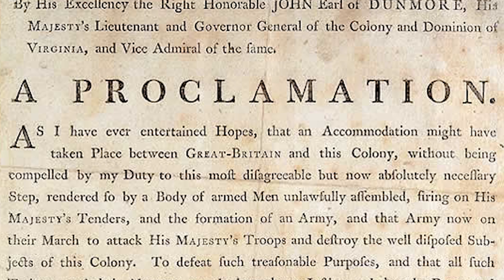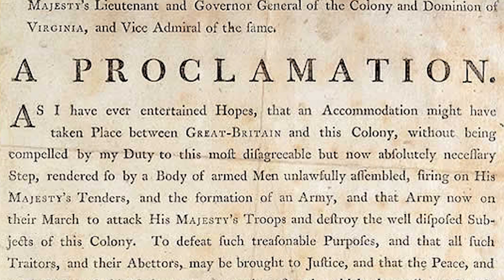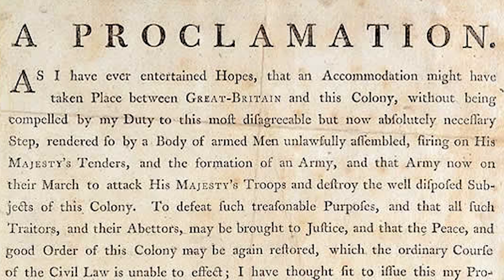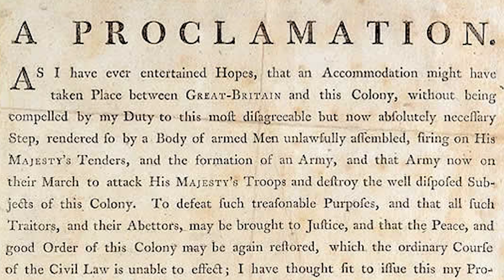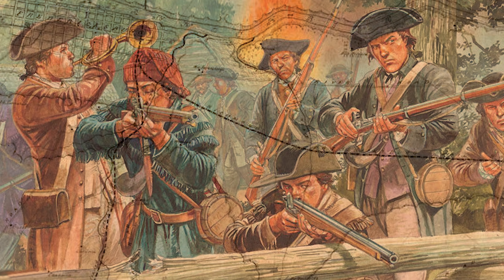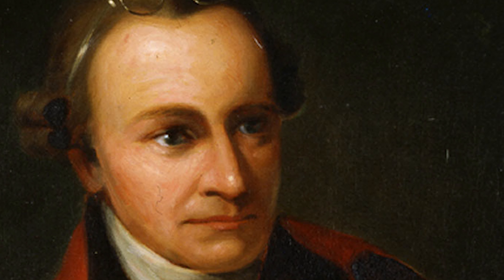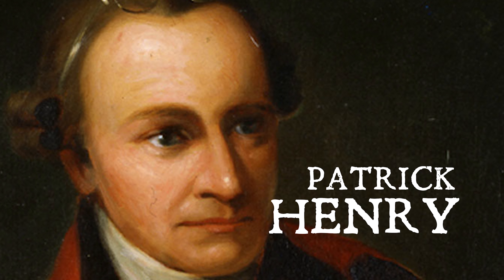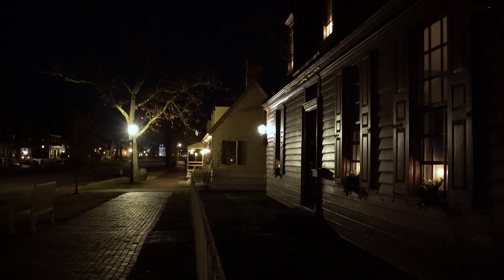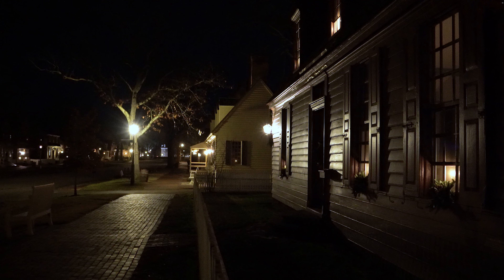Dunmore warned two days later that if he was attacked, he would impose martial law, declare freedom to the slaves, and reduce the city of Williamsburg to ashes. A short time later, a 700-man militia that formed in Fredericksburg voted not to march on the city to retrieve the stolen powder. The Hanover County militia, however, led by Patrick Henry, voted and did march toward Williamsburg to demand retribution. Henry sent a small company of men to demand payment for the stolen gunpowder.